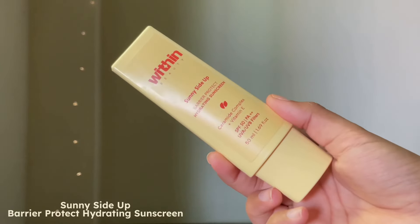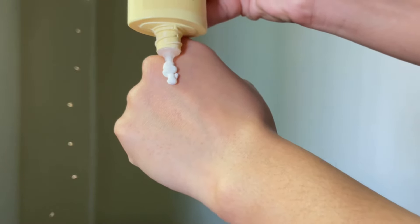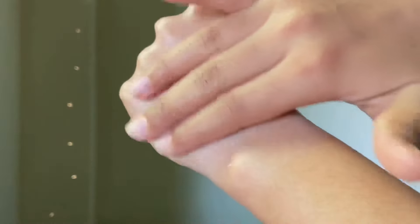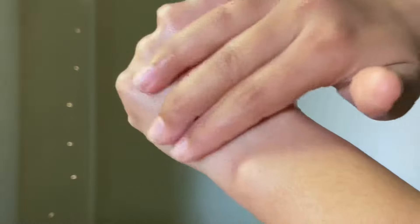This is Within Beauty's Sunny Cider Barrier Protect Hydrating Sunscreen with SPF 50, PA+++, again with ceramide complex. The other ingredient is vitamin E. As the name suggests, it is very hydrating on your skin. Sunscreen is a product you have to apply a lot and reapply every two to three hours, so you want it to be lightweight, non-greasy, and hydrating — and this is exactly that. It almost feels like a hydrating moisturizer. You can apply it on top of your makeup as well and it would not feel greasy, and it does not leave any white cast.